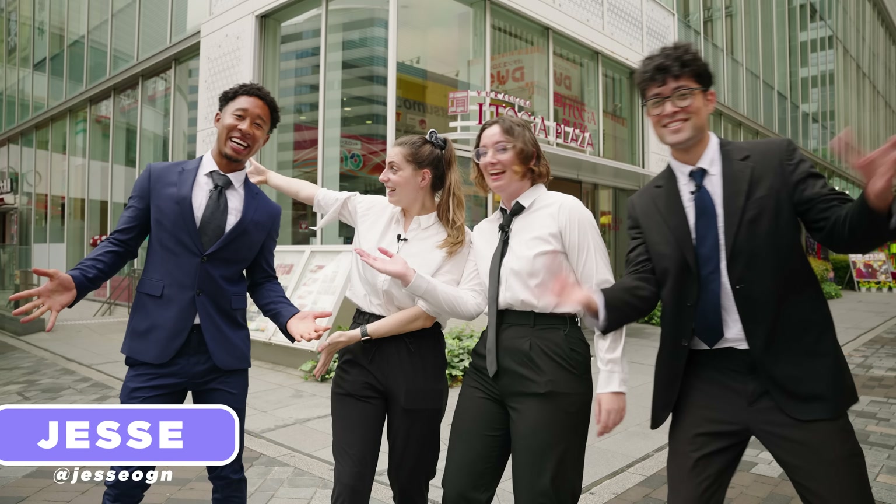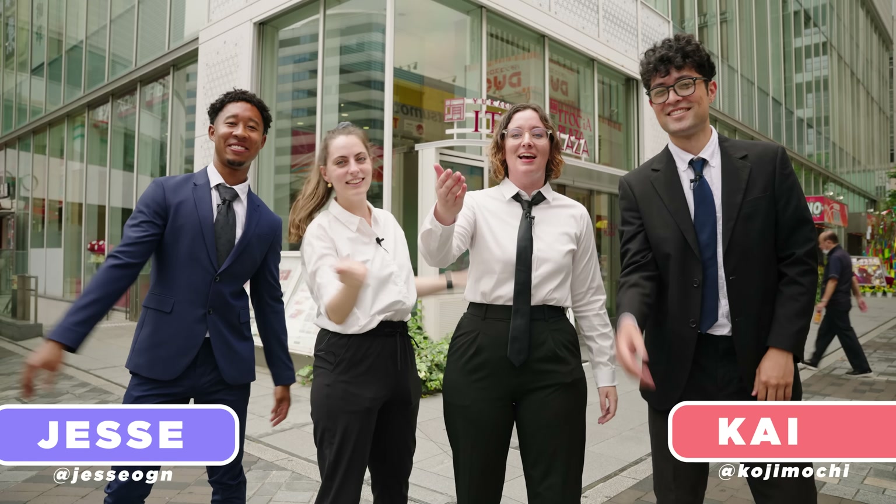But it's not just us today - we have some special guests. We have Jesse! And Kai! And behind the camera we have Shah!